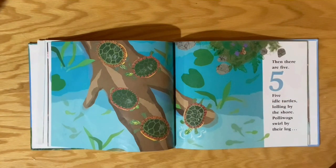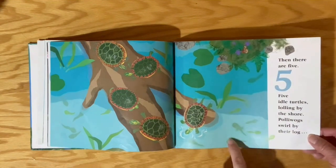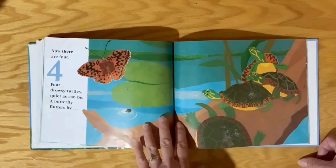Five idle turtles lolling by the shore. Poliwogs swirl by their log. Poliwogs — that's another word for tadpoles, right? Now there are four.